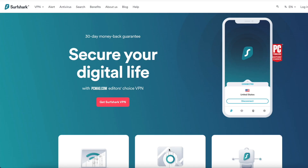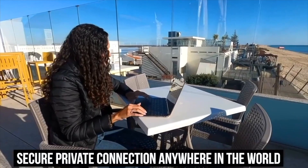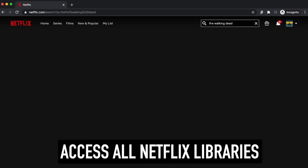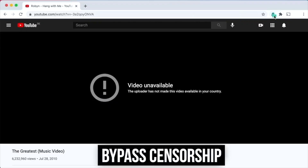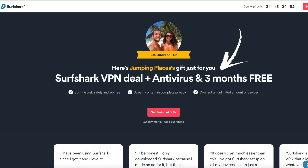Before we continue, we're going to talk about the sponsor of this video: Surfshark. Surfshark is a VPN provider that we've been using on all of our devices while traveling for the last year and a half. It allows us to have a private connection anywhere in the world, keeping our personal information safe from potential hackers. It also gives access to all Netflix libraries worldwide, lets you avoid internet restrictions in restricted countries, and with one single account you can connect unlimited devices. Click the link in the description with discount code jumpingplaces to get 83% off and three months free. This month, Surfshark is also giving away their antivirus for free, with a 30-day money-back guarantee.